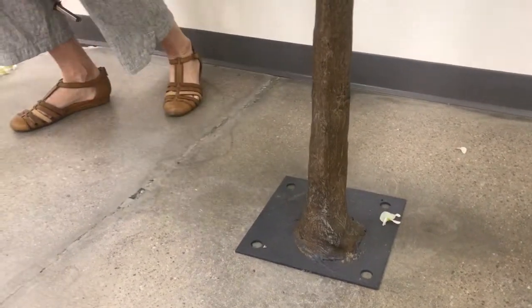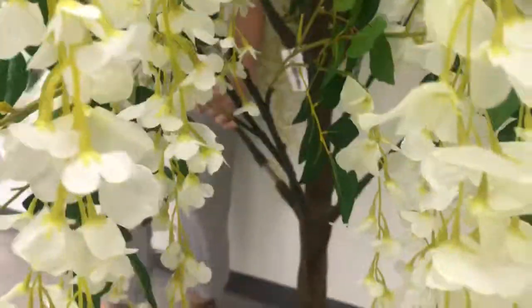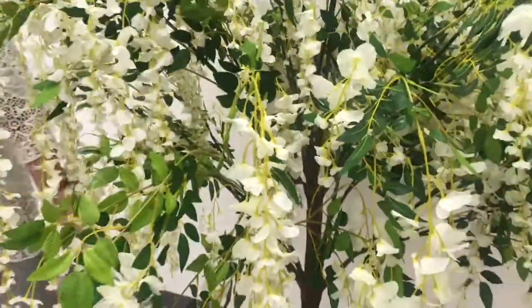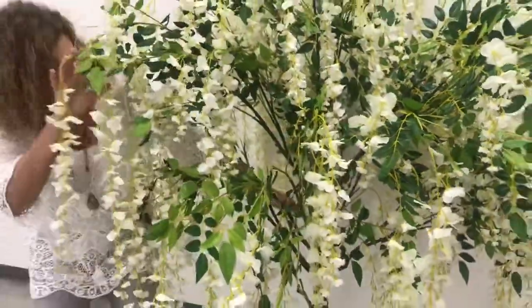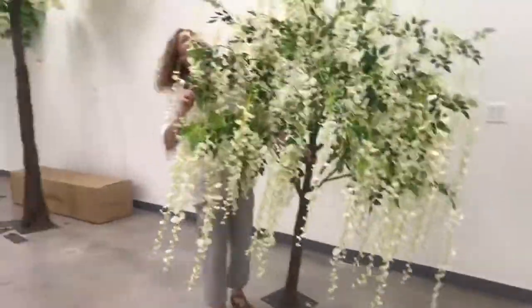This tree is very easy to move around — I can move it by myself. You can assemble this tree in about five minutes. I'll pick this tree up and just show you that I can move it around by myself pretty well.